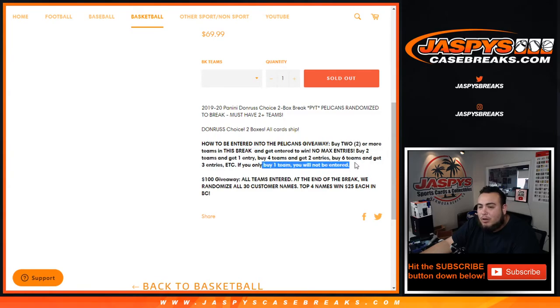If you only buy 1 team, you will not be entered into the Pelicans giveaway. But if you did buy at least 1 team in this break, all teams entered here at the end of the break will get randomized to all 30 customer names, and the top 4 will win $25 back in break credit.